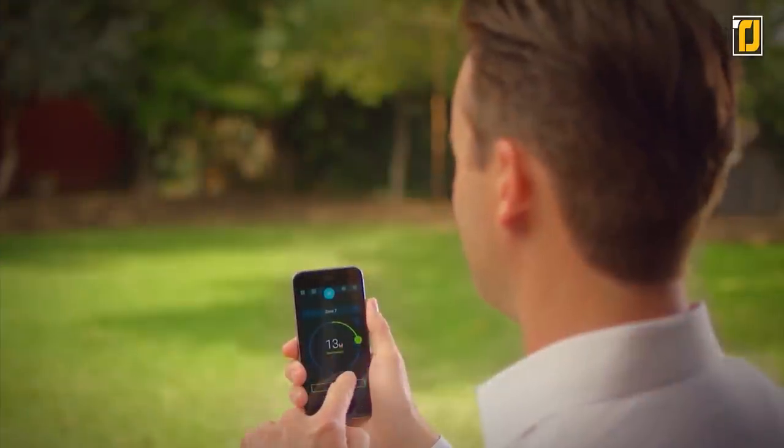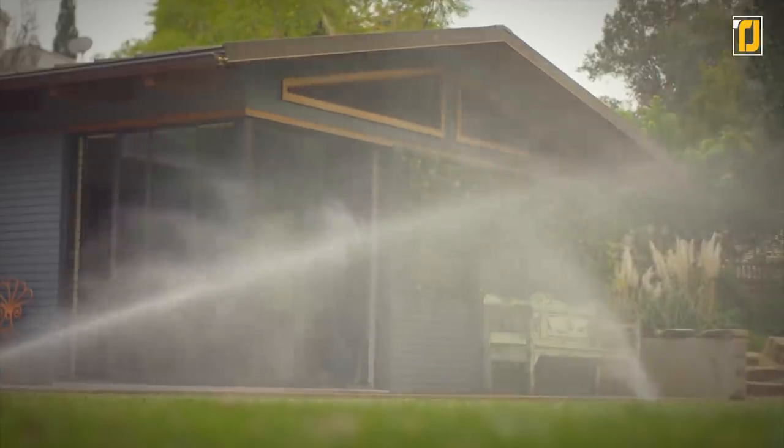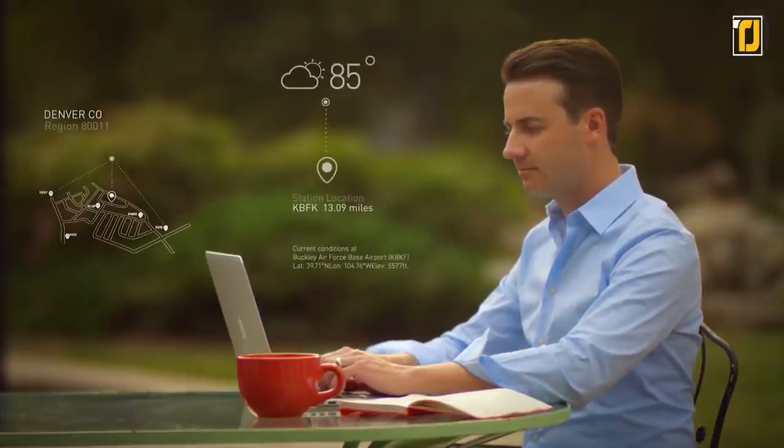Control your watering system from the tip of your fingers with RACHIO. It is also compatible with your smart home devices such as Amazon Alexa, Google Assistant, IFTTT, Nest, and more.